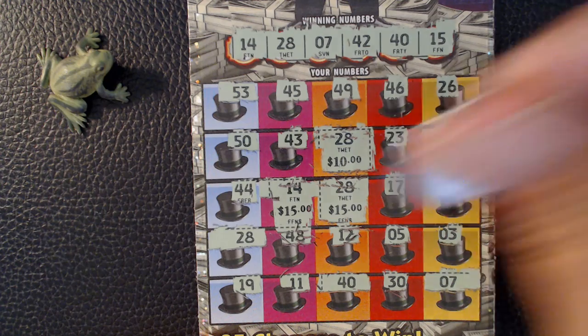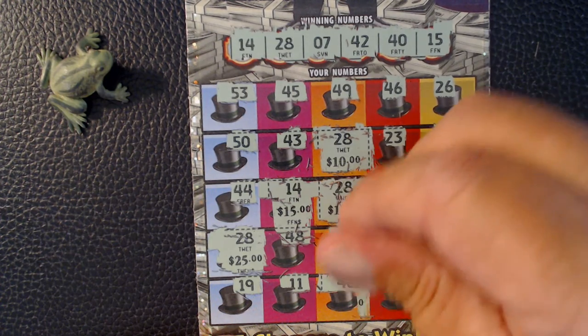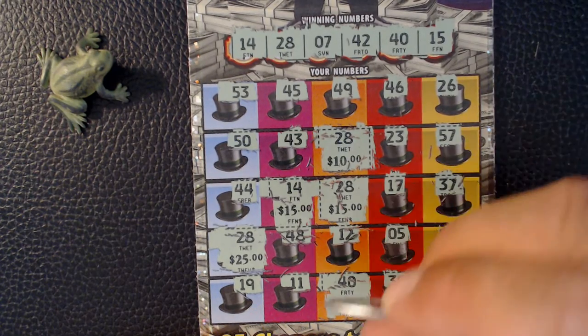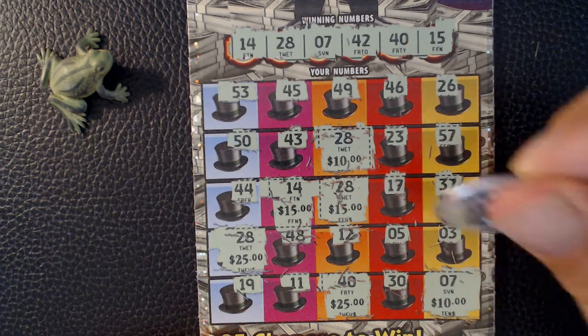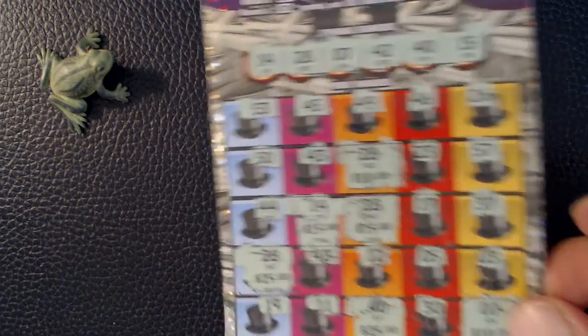It's going to be... Oh, this is pretty big ones. We've got 25, 50, 60, 90. It's a $100 winner! Cool. And a $10 card. I like that.